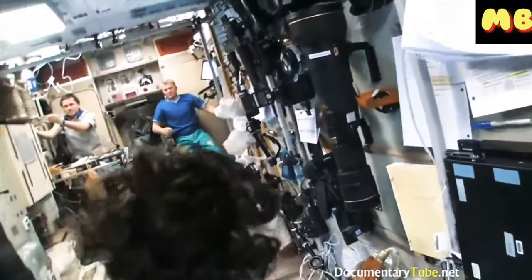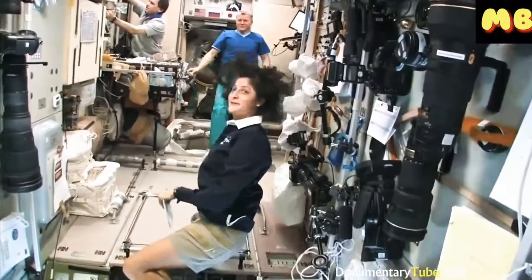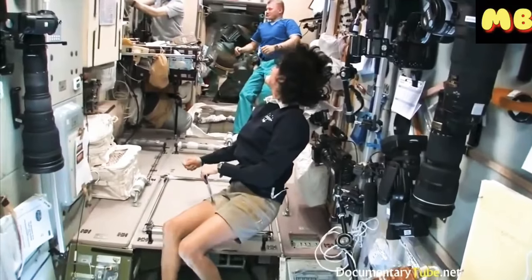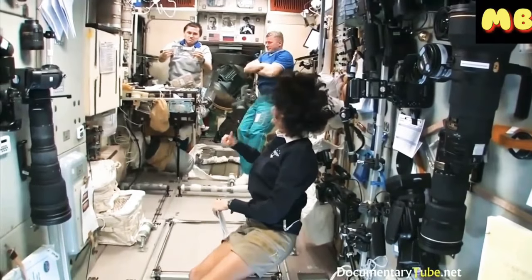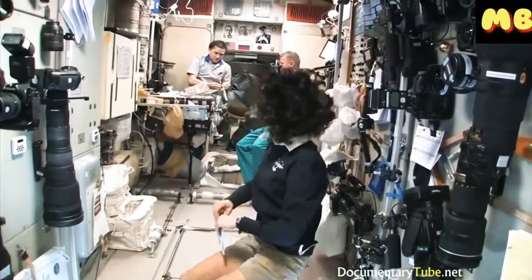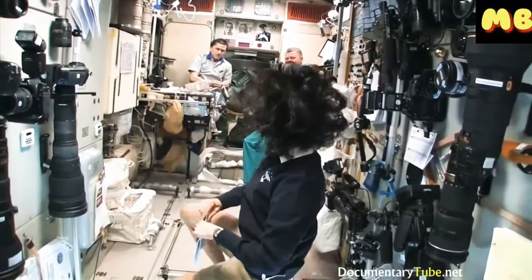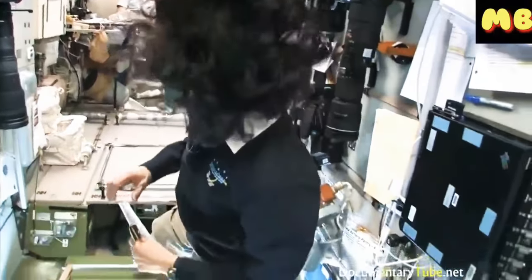Yuri, what are you doing? Making coffee — black coffee. Looks good. We're going to check out our Soyuz real quick and make sure it's ready to go.